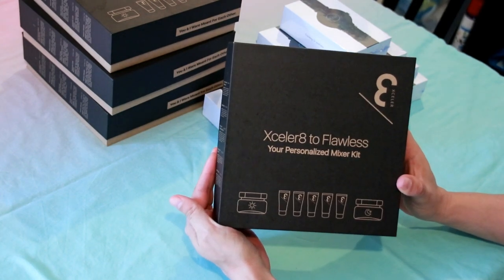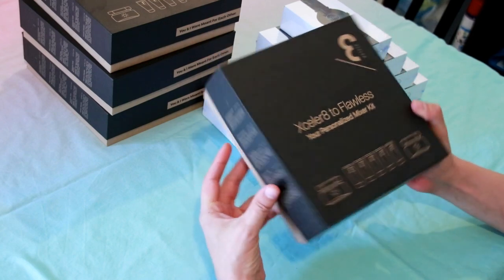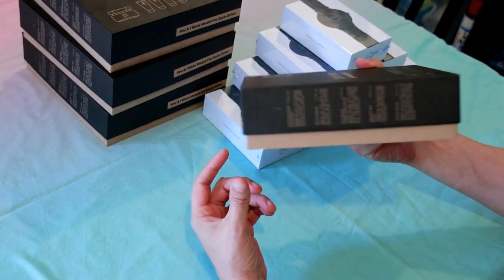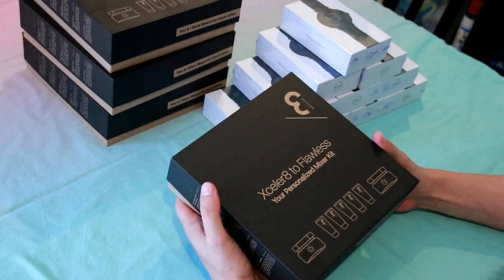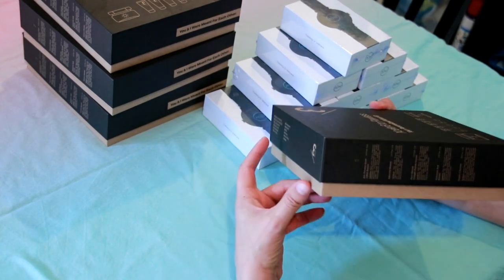It's called Accelerated Flawless, customized for your skin. When you filled in the online survey, you told it whether you have dry skin or oily skin, and whether you live in a city with no pollution or a lot of pollution.